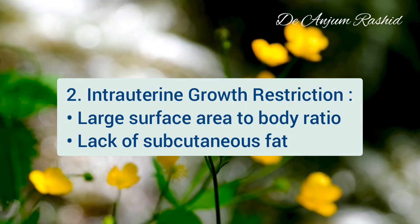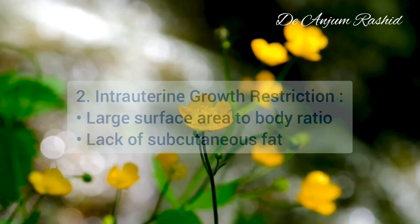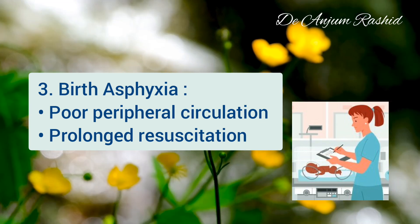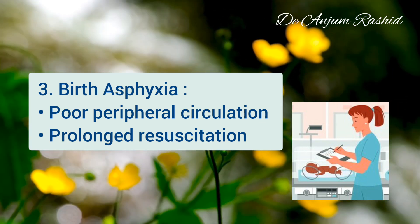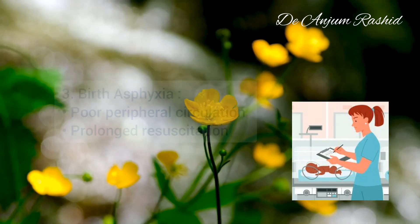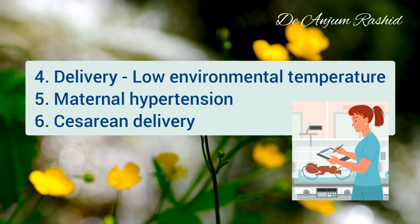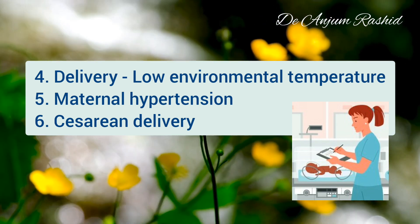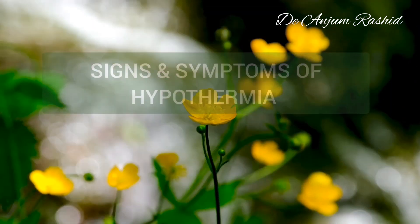The second risk factor is IUGR — these infants have a relatively large surface area to body ratio and lack subcutaneous fat. Third is birth asphyxia — these newborns have poor peripheral circulation and become hypothermic especially if prolonged resuscitation is required. Delivery in an area with environmental temperature below recommended levels, maternal hypertension, and cesarean delivery are also risk factors for hypothermia in newborns.